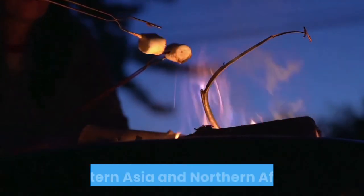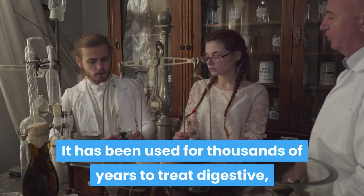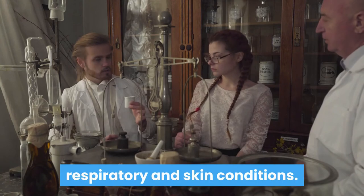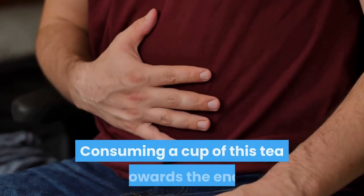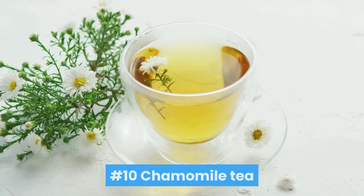Number nine: marshmallow root tea. Marshmallow root is a herb native to Europe, western Asia, and northern Africa. It has been used for thousands of years to treat digestive, respiratory, and skin conditions. Consuming a cup of this tea towards the end of the day may help relieve constipation.